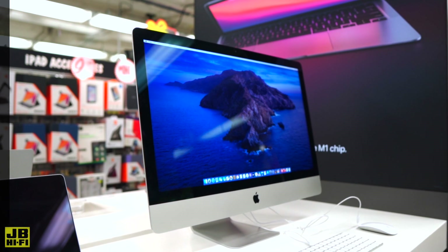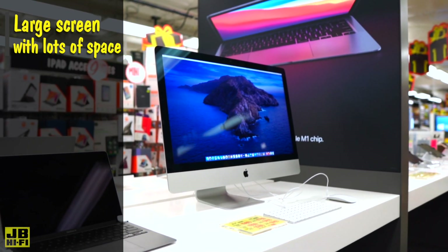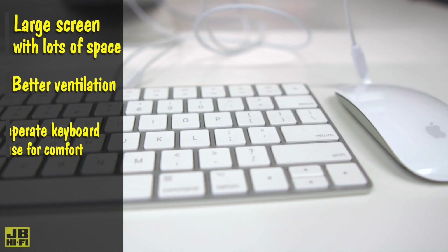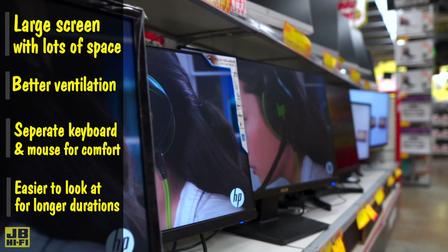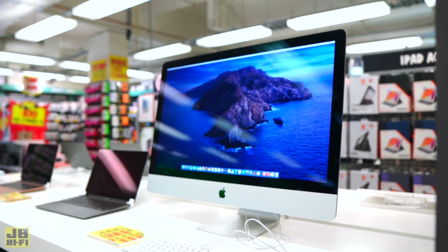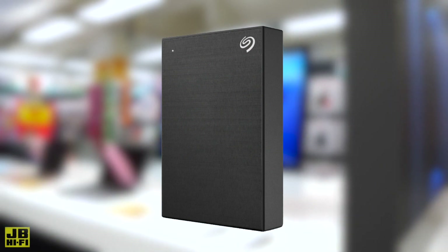These classic workhorses usually come with a large, high-resolution screen with plenty of space for multiple windows to spread out. Better ventilation means they'll run cooler, and a separate keyboard, mouse, and screen is going to be much easier on your neck after 8 hours, plus the higher quality screens usually have the technology to make them easier to look at for longer durations. Keep in mind these are tethered to a desk and wall-powered, so running a backup hard drive could save your work during a blackout.